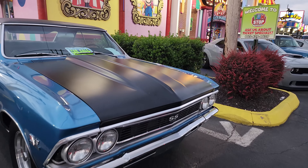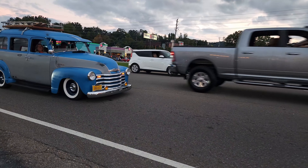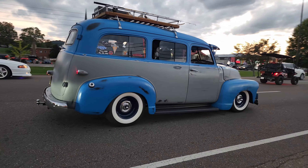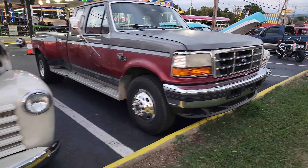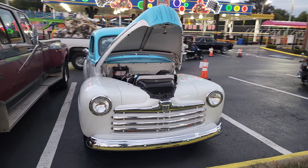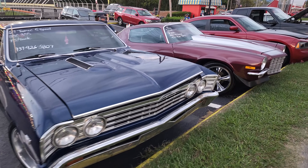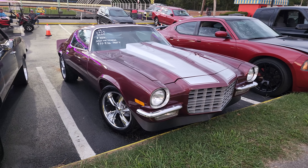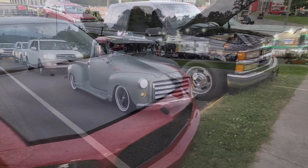And a '66 Chevelle, very nice. Got a nice '67 Chevelle. '72 Camaro converted to a split bumper — very nice.